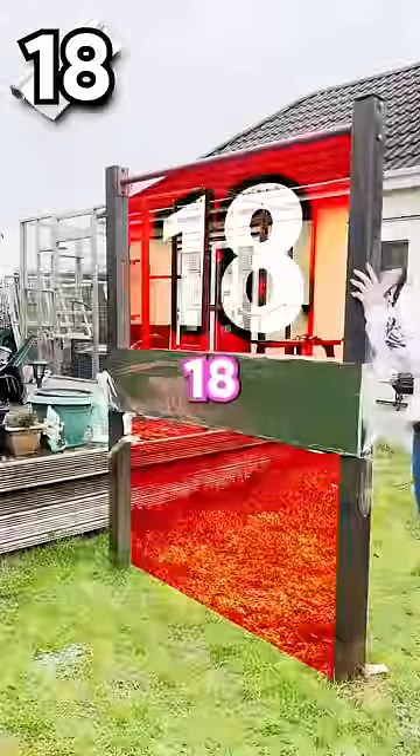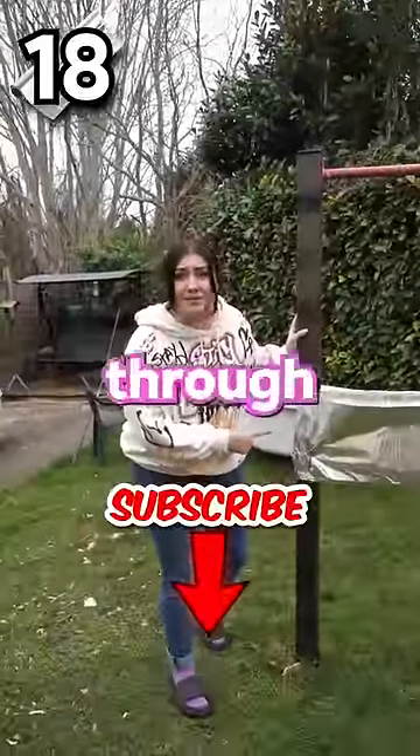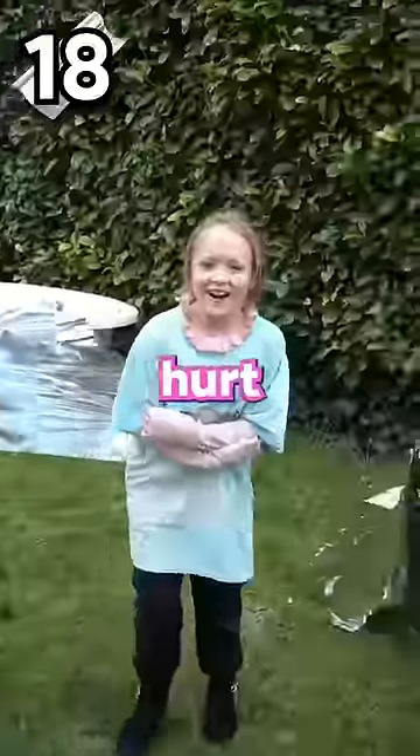Let's double it and go for 18 layers. Guys, hit the subscribe button like Elise is about to hit through this wall. Let's go! Oh my gosh, she's a monster. That hurt.